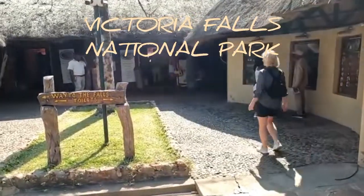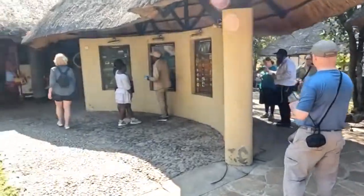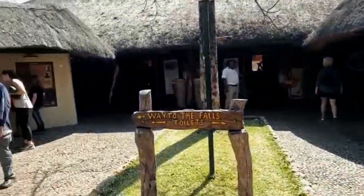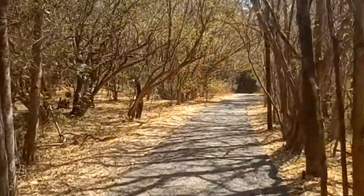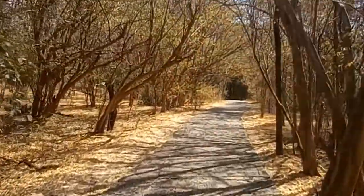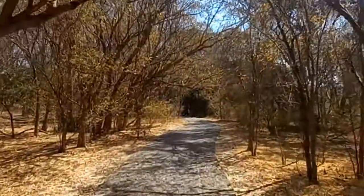We are here at the entrance of the famous Victoria Falls. This is gonna be fun. Here we are in Zimbabwe, at the entrance to Victoria Falls. Here we go with my friend Zimbabwe, and we are going to see this natural spectacle.